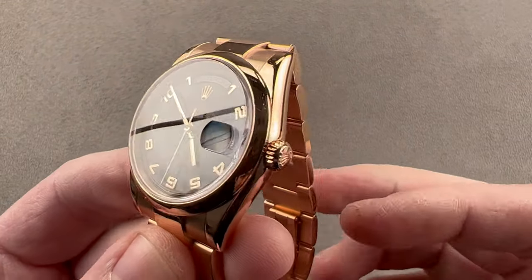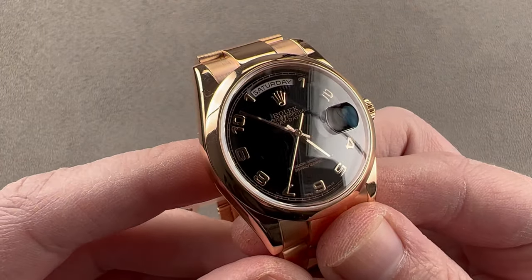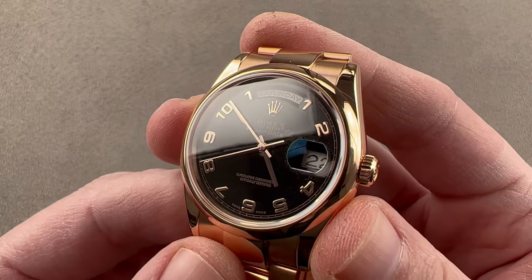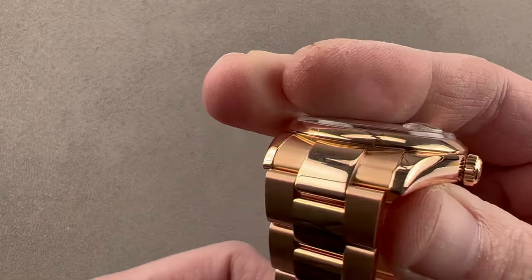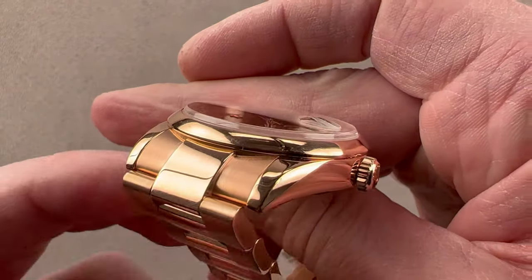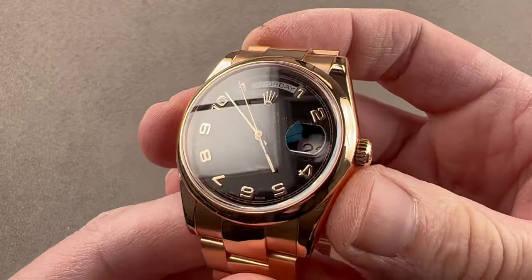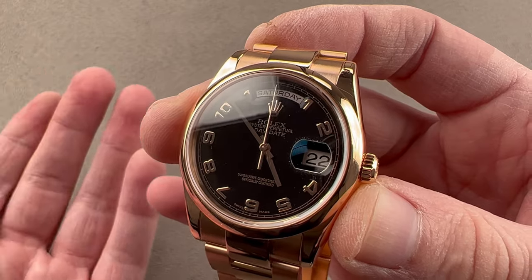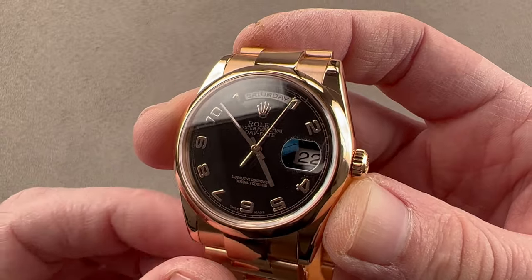Today we are discussing an unconventional take on the Rolex Oyster Perpetual Day-Date. This is the Day-Date 36, and it features a domed bezel, a black lacquer dial with radial Arabic numerals, and an Oyster bracelet — all of which is to say this is anything but your standard Day-Date. This is reference 118205, and 205 means red gold with the domed bezel. This is in contrast to a standard Day-Date, which typically would feature a sunburst dial, a fluted bezel, and a president bracelet. This is a rare Rolex, and one you're unlikely to encounter in this form anywhere else.